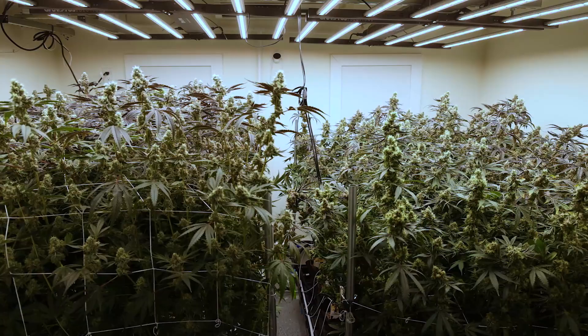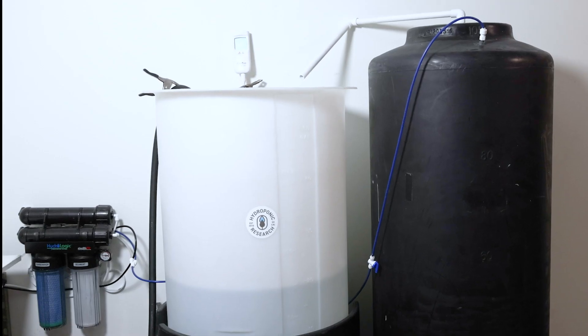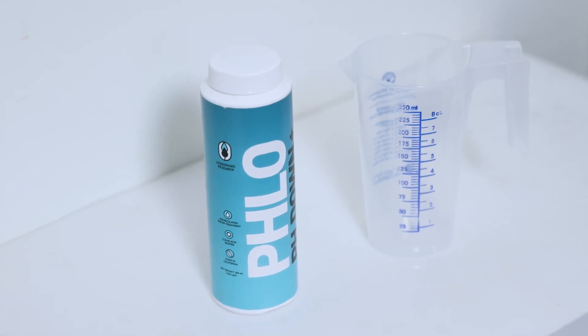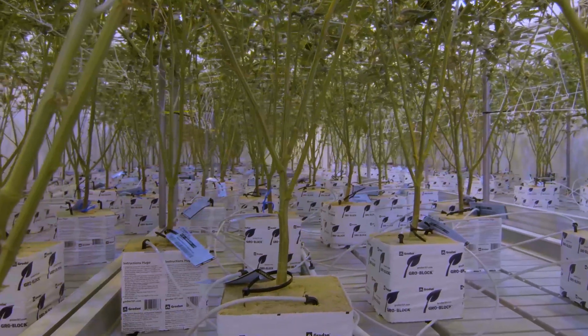Time and time again, hydroponic research has always pushed forward innovation and function. We continue the tradition with Flow, the newest product developed by Hydroponic Research. Flow provides another tool for growers to optimize their irrigation.